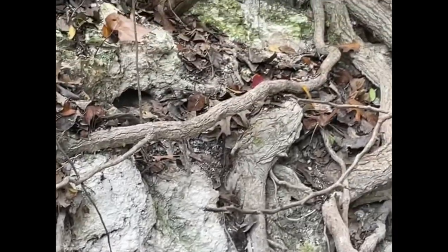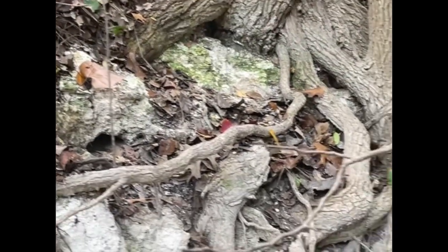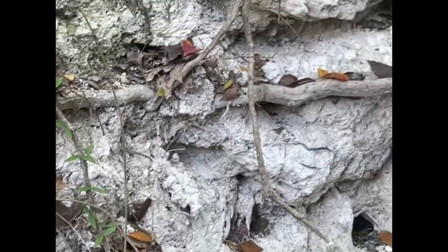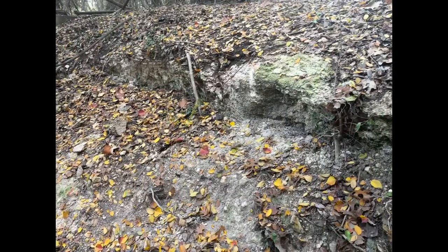Again, you can see the tree roots growing through the rock, causing more and more mass wasting. We've got just rocks falling everywhere here. There are holes, which I believe are evidence of carbonation. Carbonation is the carbonic acid in rainwater.